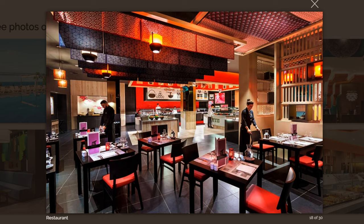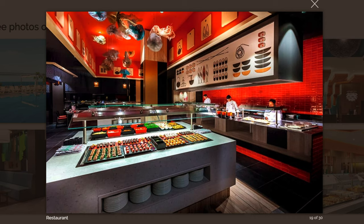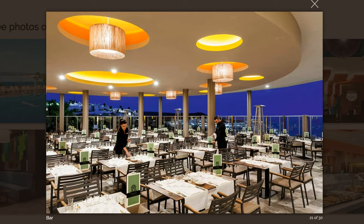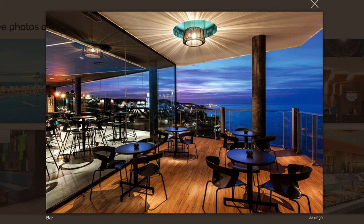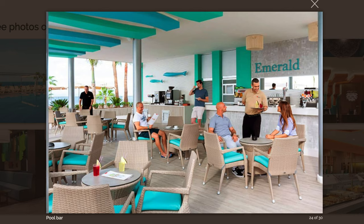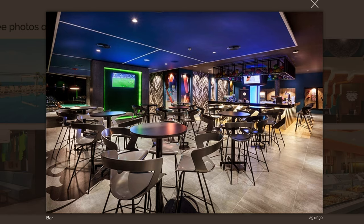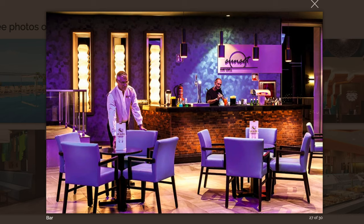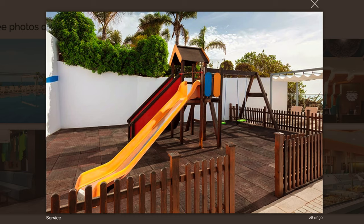Since this is the second Rio hotel I've included in this list, I want to quickly point out that pretty much every time I select two hotels from the same group, someone comments that I receive incentives to include them. That's not true. None of the hotels contributed free stays, any incentives, or anything financially for them to be included in this video. This is my independent and honest selection. The only reason there are two Rio hotels is because they simply have a lot of great hotels on the island, and I only picked the two I feel are the best.